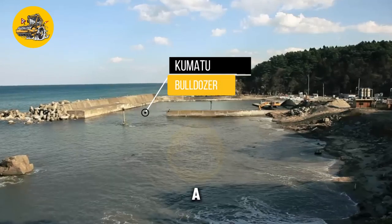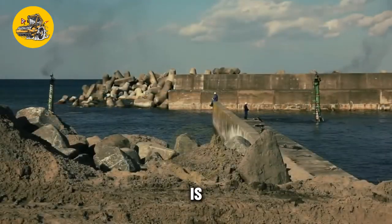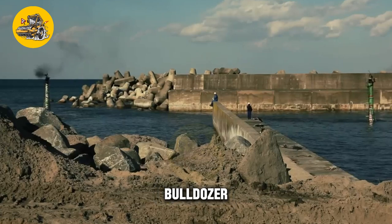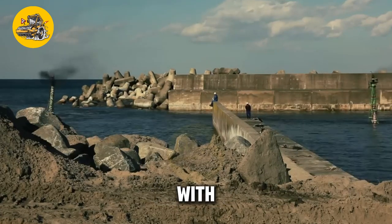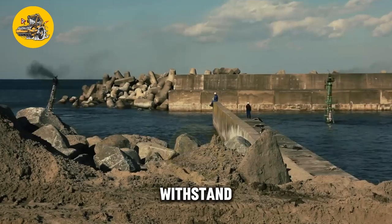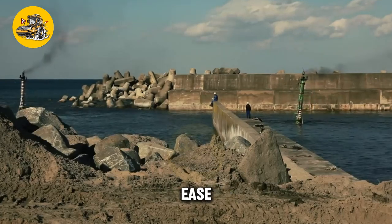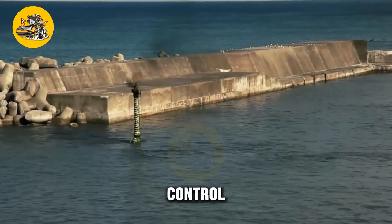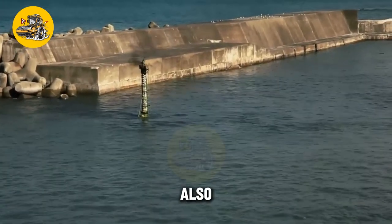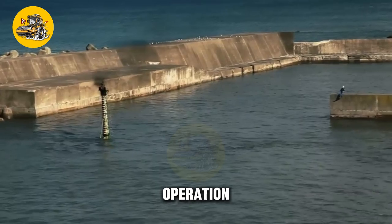The Kumatu underwater bulldozer is a specialized machine designed for underwater construction and excavation projects. Its key feature is its underwater propulsion system — equipped with powerful thrusters that allow it to move underwater with precision and control, and a durable construction that can withstand the pressures of underwater operation. It features a user-friendly control panel for navigating underwater and performing excavation tasks, and safety features such as emergency buoyancy devices and underwater cameras.